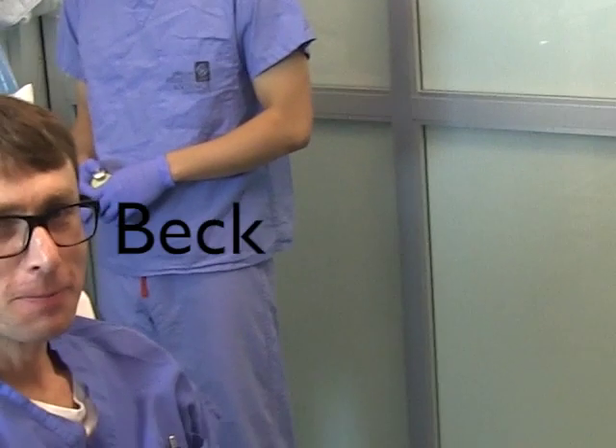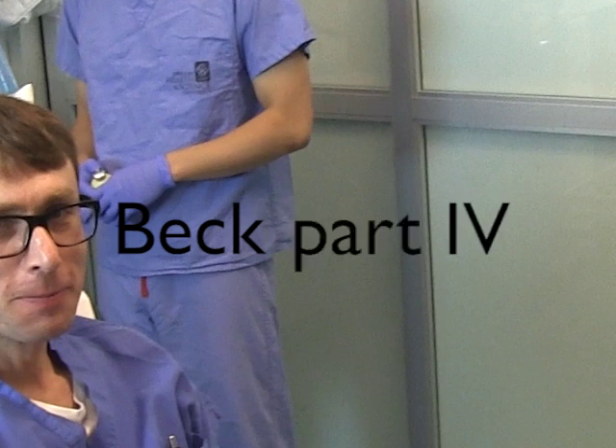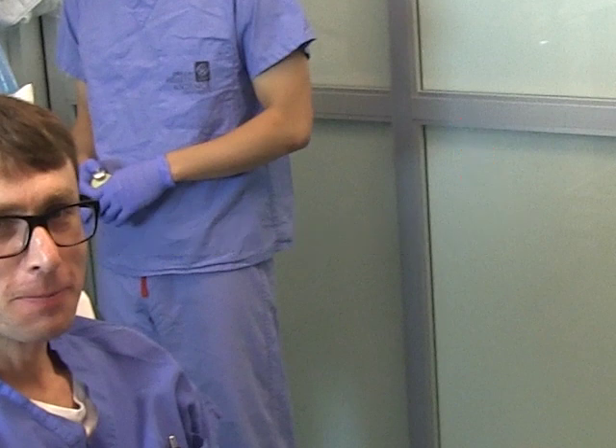This is Beck. He's my best friend from residency. He's about to be intubated for the fourth, maybe fifth time — we've lost track. It took us a while, but now we've perfected it.